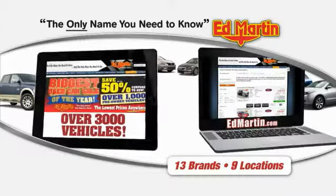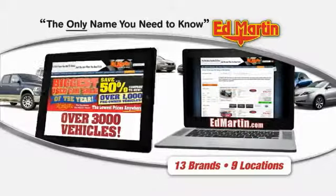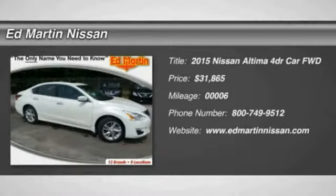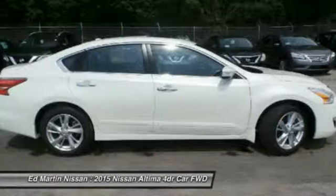Thank you for clicking our video. You can also shop over 3,000 more cars and trucks online at EdMartin.com. The 2015 Altima. The Nissan Altima offers advanced features to make life easier, including push-button ignition, which comes standard.